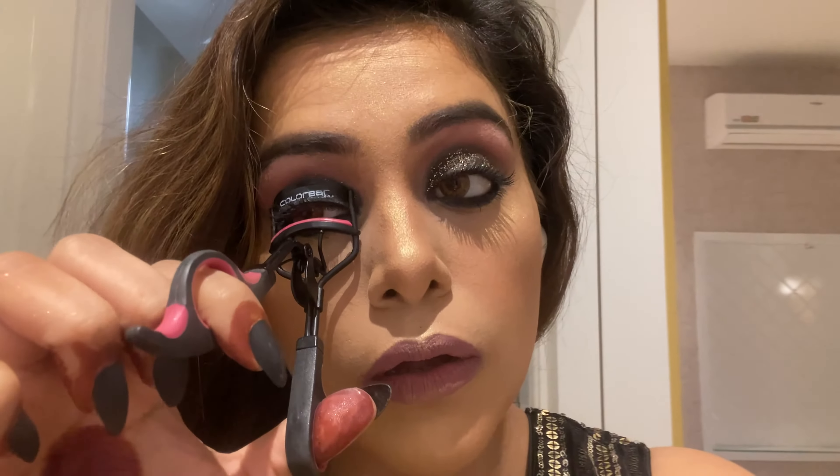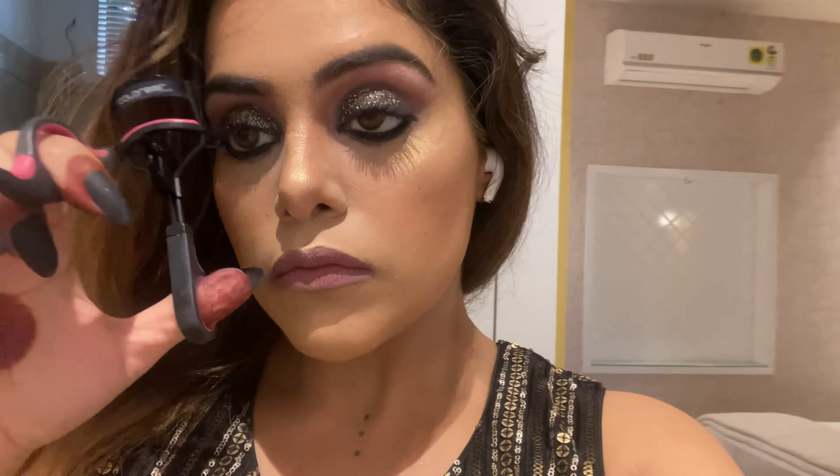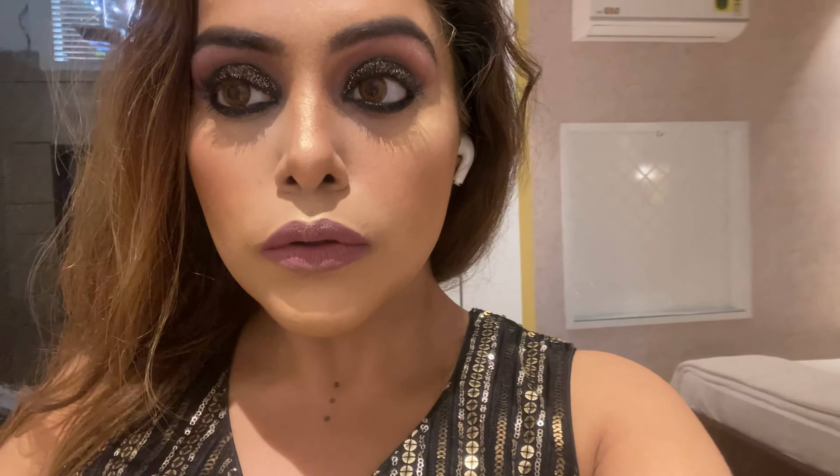Weddings these days start around 5pm because of new COVID regulations — the government has implemented a 9:30pm curfew. I'm pretty disappointed and bummed about that, but we all have to stay safe.